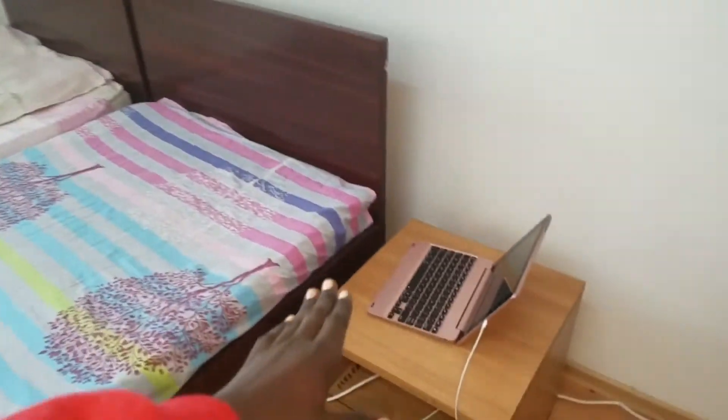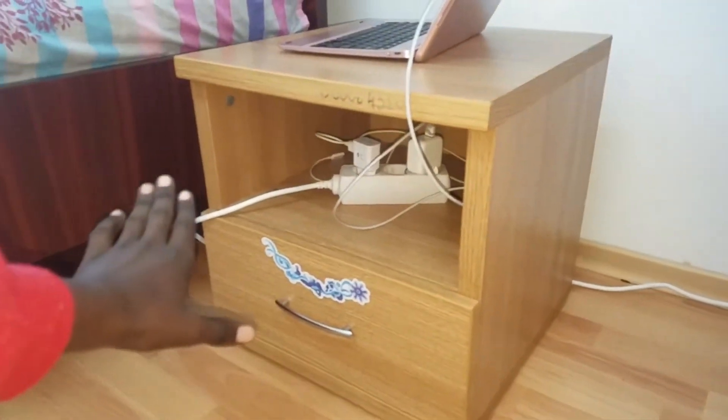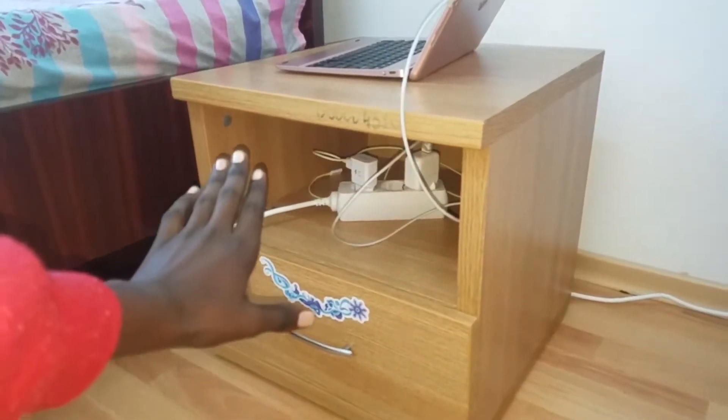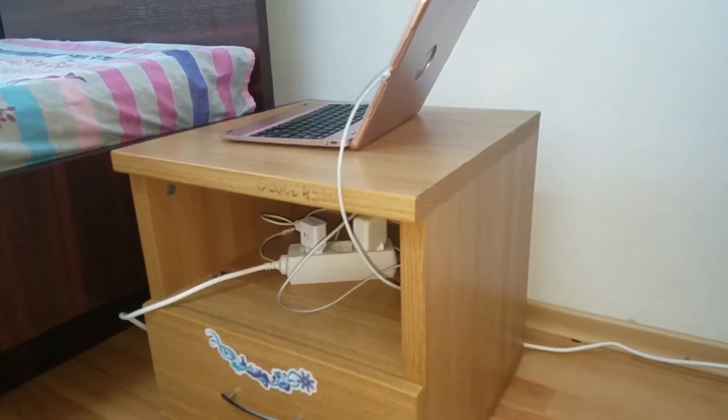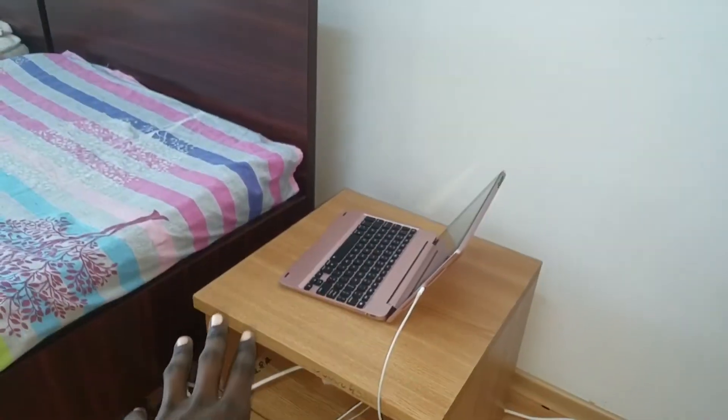Next to the bed, we've got the night stands. This is the night stand, guys — you can see it. How does it look? Drop a comment below. It is awesome, as you can see.